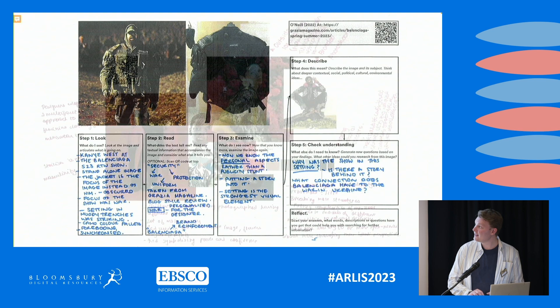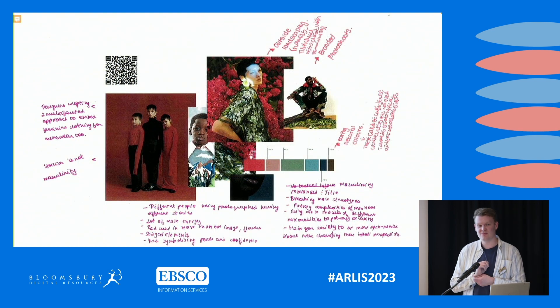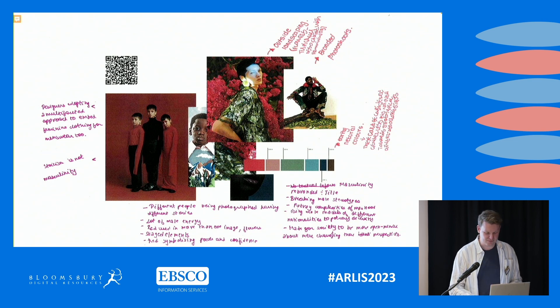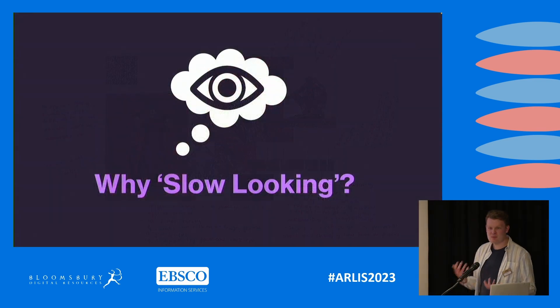There's another more open example where I take a selection of images and mood-board them, and students can use the five-step approach to mind-map from an image — either to generate keywords or to explore some of the wider context or themes. One example was looking at gender fluidity and fashion, and changing ideas around masculinity in fashion and fashion branding.